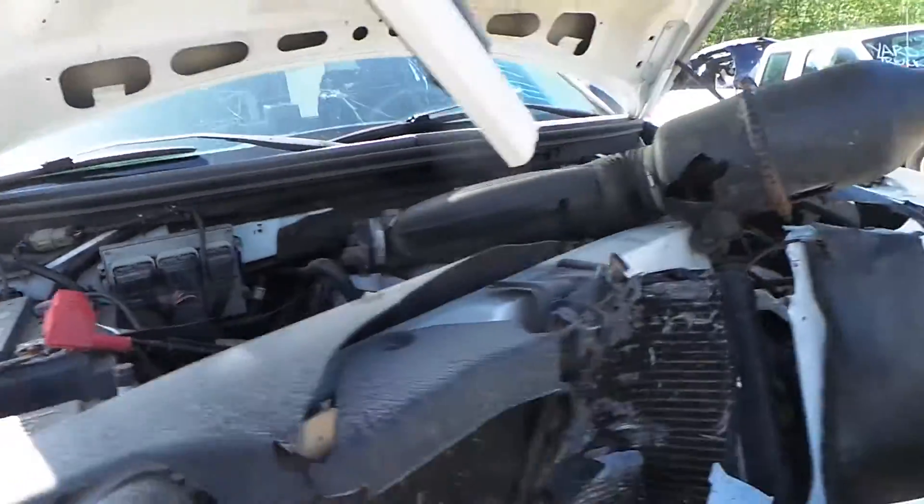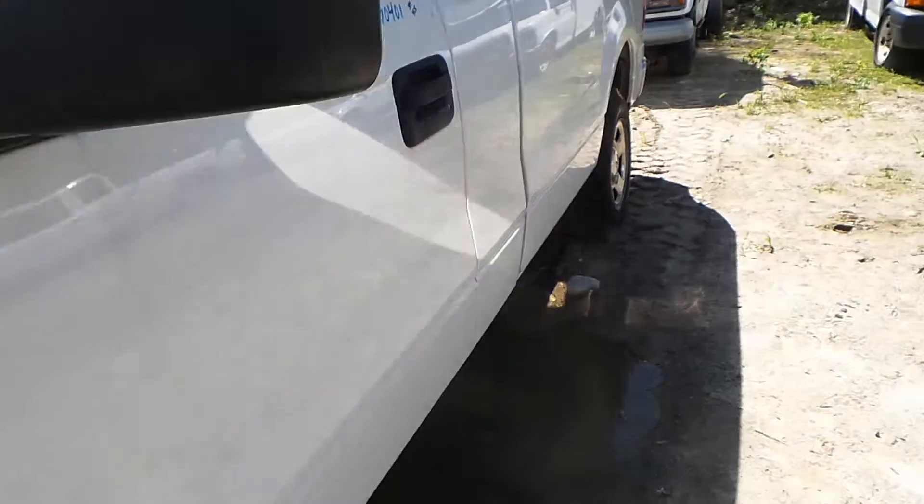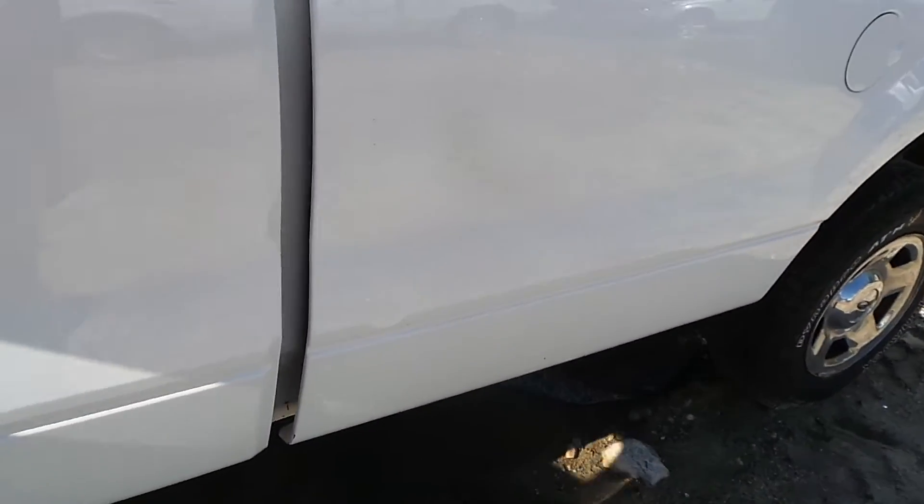Underneath the hood is a 4.6 liter engine. Obviously, we cannot run it because of how the vehicle was hit, but it does only have 153,000 miles on it, which is pretty average for the year.